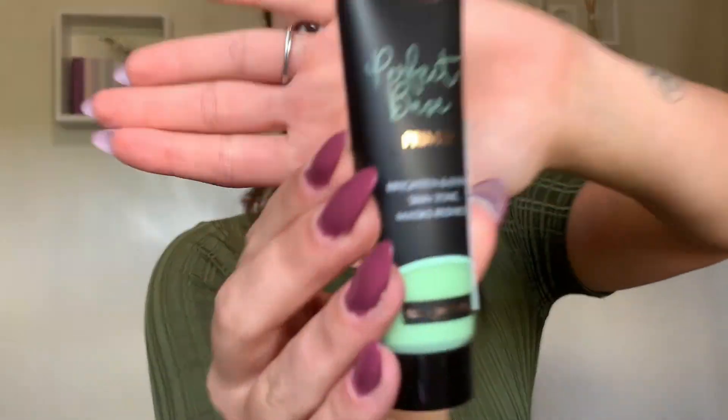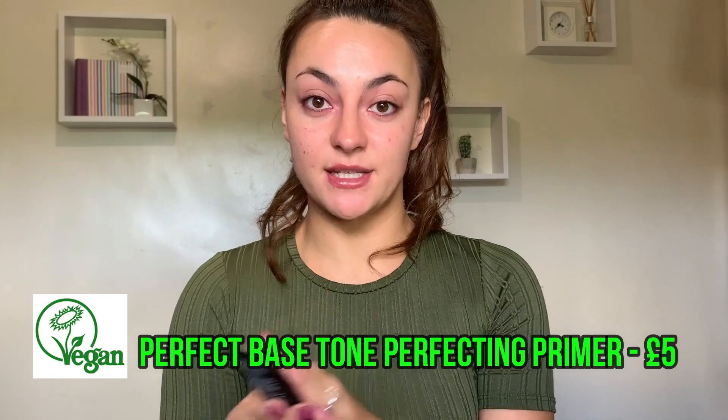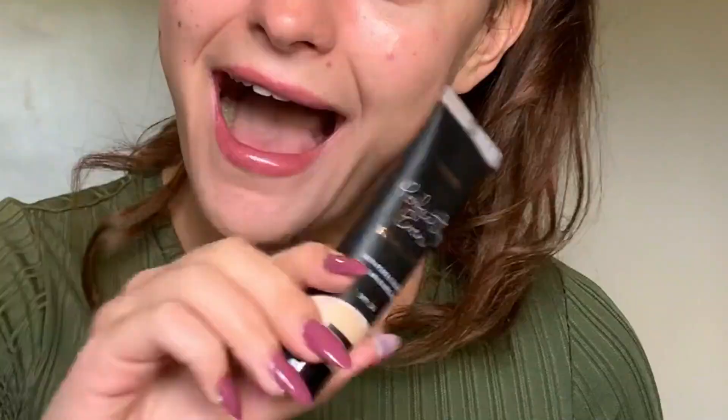The first thing we're going to test out is the Perfect Base Primer — the Tone Perfecting one. They also do another one. My skin's not my best friend currently and I've got a bit of redness around my nose, so I thought let's try this. After the primer is applied, follow up with a George foundation — how lucky is that?